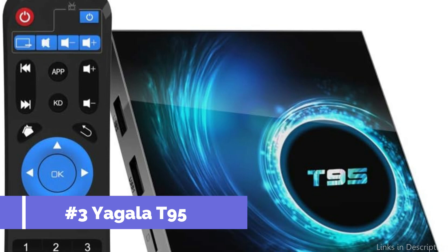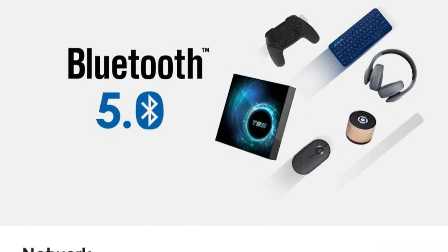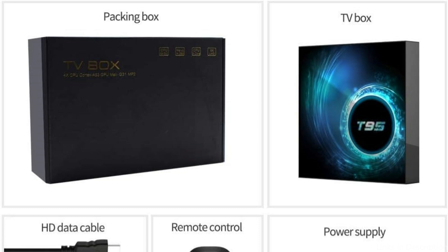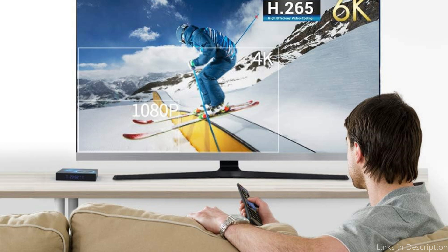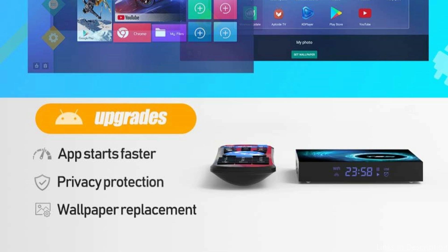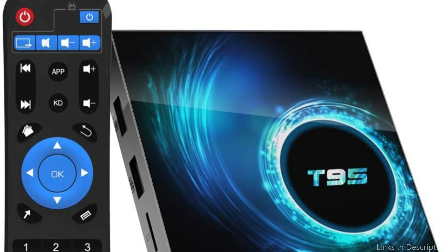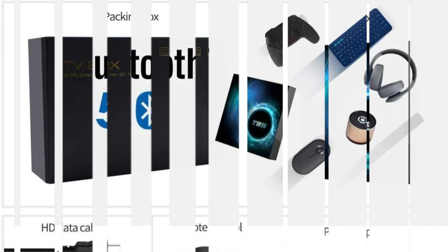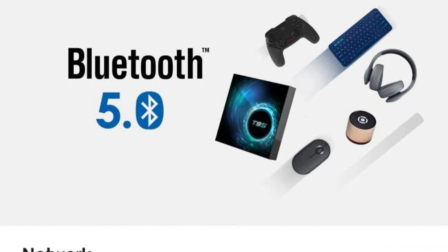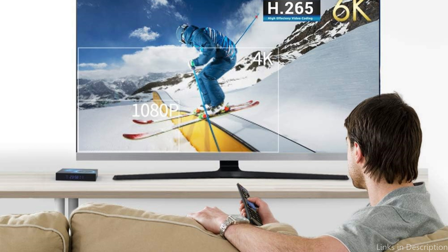On number three, we have the Yagala T95. In the field of Android TV boxes for gaming, the Yagala T95 stands out as a formidable competitor due to its outstanding mix of performance and price. Its ability to produce 4K resolution guarantees that players will see aesthetically breathtaking landscapes and intricate gaming worlds, increasing the level of immersion in their gaming sessions. The Allwinner A616 chipset offers users a fantastic operating speed experience, letting you enjoy a true home theater. It features 32GB eMMC Flash plus 4GB RAM, giving you plenty of room to install programs without always worrying about running out of space, allowing for fast and consistent performance.